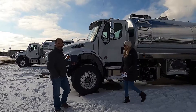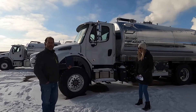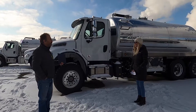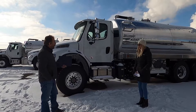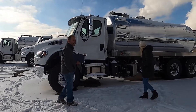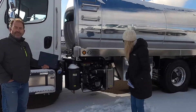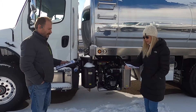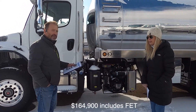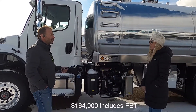It's a 2021 Freightliner, Allison Automatic, Cummins L9 engine, 350 horse. It's got an engine brake, aluminum wheels, and this package is set up with an NDE887 Van Cool Challenger. That system is rated at 530 CFM. This unit right here is going for a special $164,900, and that price includes the federal excise tax.